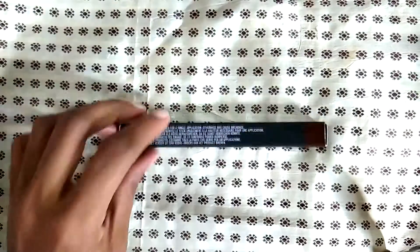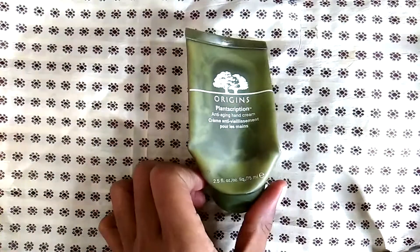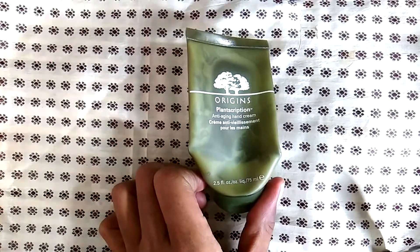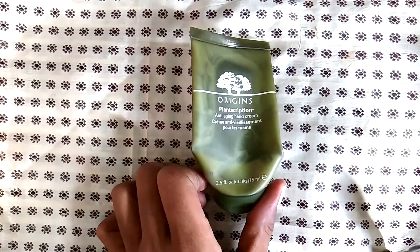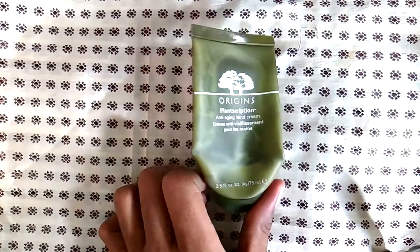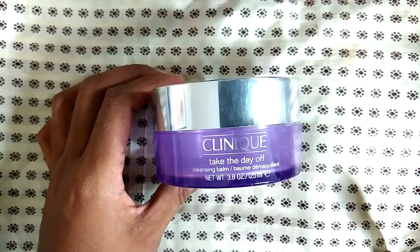I go through these MAC brow pencils — I probably buy between five and six of these a year and I think they're around $20, but it's worth the price. This is my favorite hand cream for the year: the Origins plantscription anti-aging hand cream. This stuff is divine — if you see this somewhere, go ahead and buy it. You will not be disappointed.